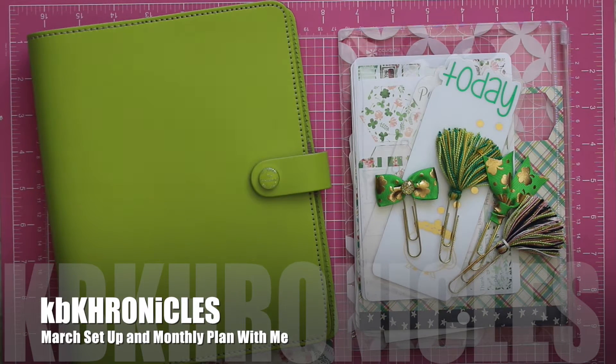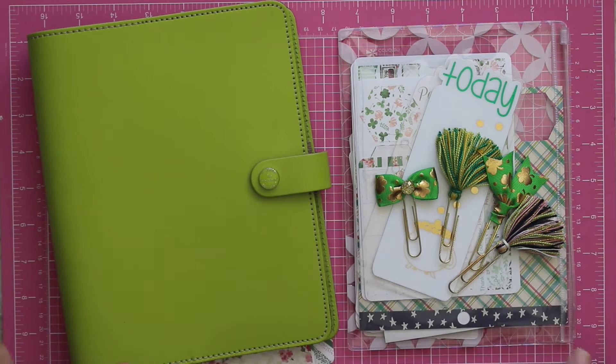Good morning! I am filming my March setup video and will also be going through the March monthly calendar. I thought I would start this video with what I'm going to be using for March, and we're going to do kind of a sped-up version as I do the setup, and then at the end I will do a quick review. I do plan on making a few setup changes to my system, so I'll talk about those at the end.